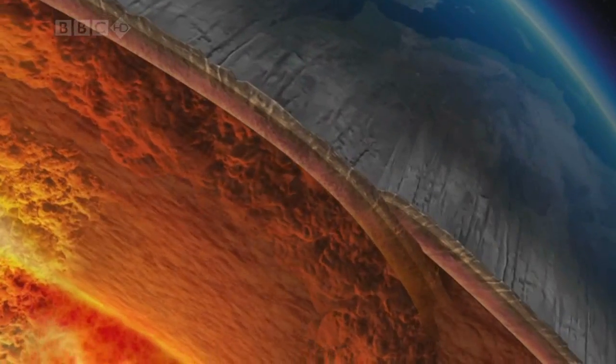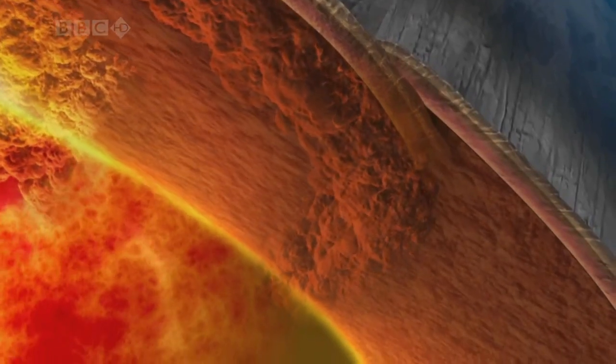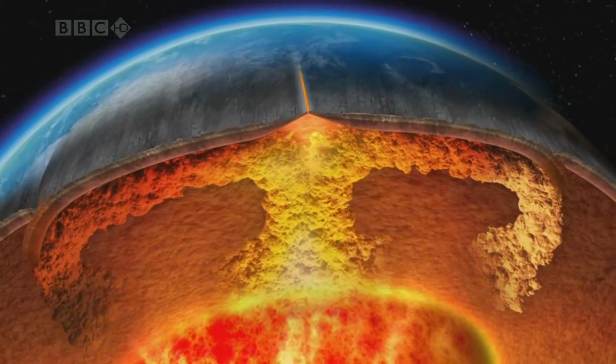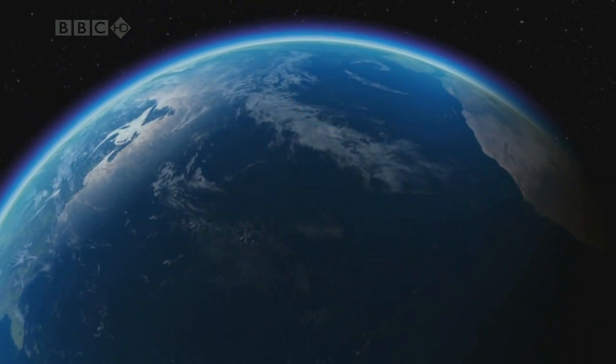It begins to lose heat. Eventually, the much cooler rock sinks back down. Through this spreading process, the Earth's crust is very slowly dragged apart, and it's this that ultimately causes the continents to move.